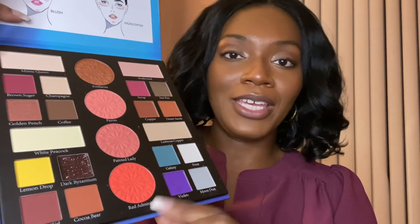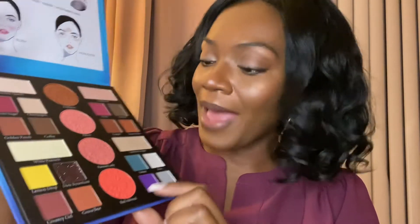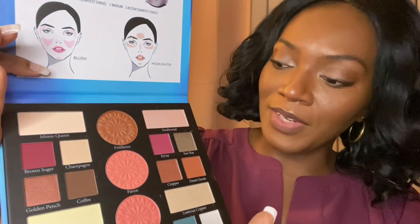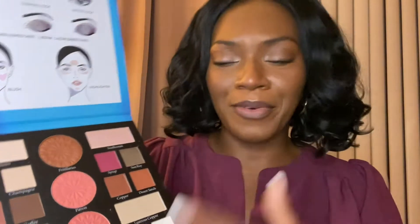I think the price is reasonable considering there's no mirror in here. This space would have been much better used for a mirror instead of eyeshadow and cheek and blush guides, because honestly you really don't need that — you've got YouTube. I'm not a fan of most of the blushes, but this one right here intrigues me because the name is Red Admiral. It's somewhere between red and orange. I'm also looking forward to swatching the two highlights, White Peacock and Swallowtail, plus some of the darker and glittery colors.